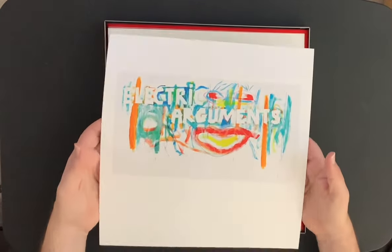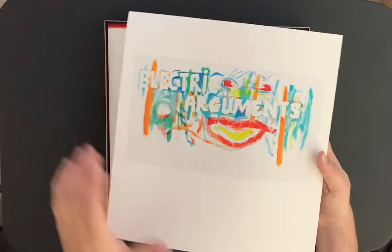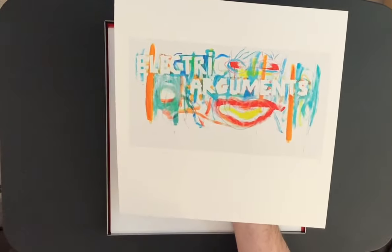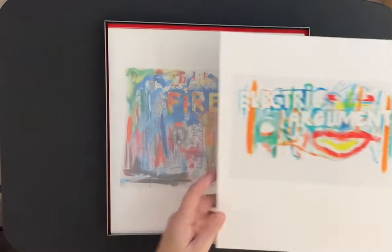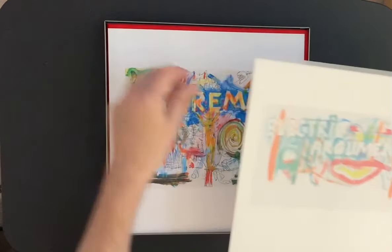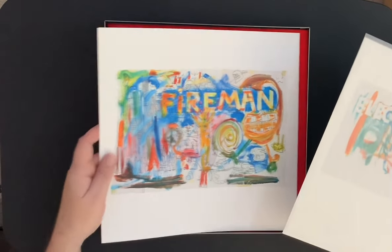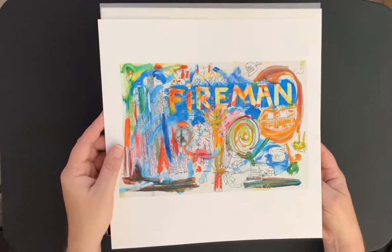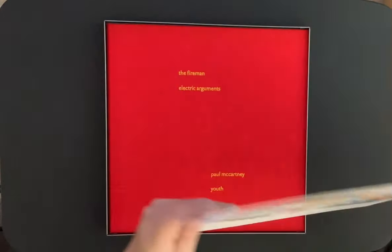Electric Arguments comes with a few really nice prints on really nice paper. They're not numbered unfortunately, but they're definitely suitable for framing. You can see the care they put into this — they really took care of the items in the box set. One of them is particularly beautiful. Really nice, and absolutely suitable for framing.